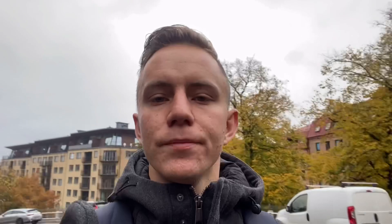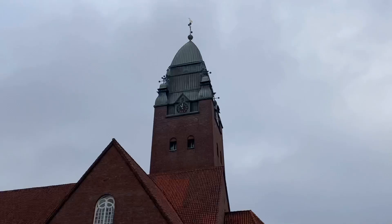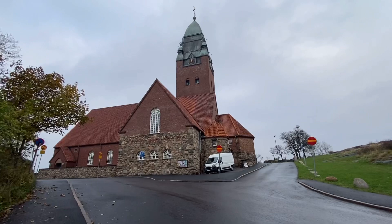From here we get the best view of the church. Sadly it's closed today so I can't show it from inside. Next up is another church — the Mastuk Church, built in 1914 in a Nordic national romantic style. We also have a nice viewpoint over the city from here.